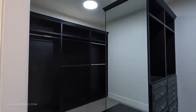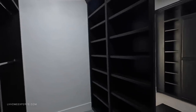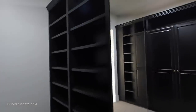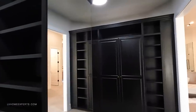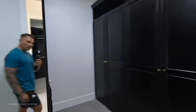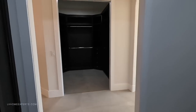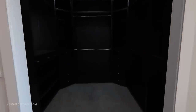Before we get to the bathroom, we have our closet — looks like the original cabinets with shoe storage. And we've got two walk-in closets in total.